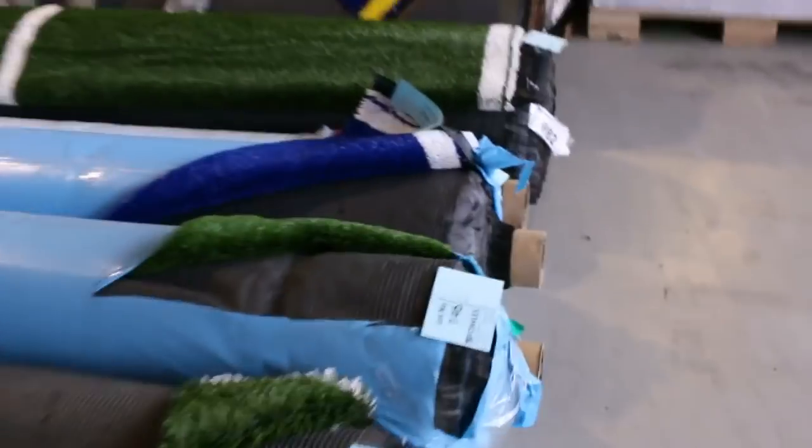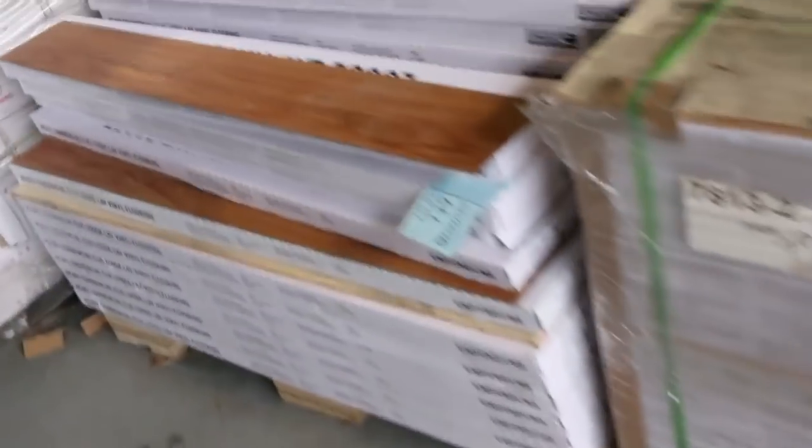Down the back here we've got some vinyl planks. Getting to the last of the vinyl planks, so get in quick before they disappear. It's a lock-together vinyl plank - we're normally up around about $60 to $70 a square metre. Out the door tomorrow at around $10 a square metre. And there's good metres there of that sort of colour.